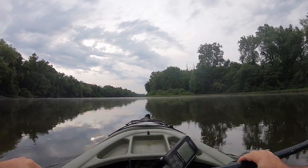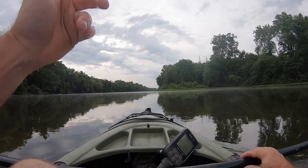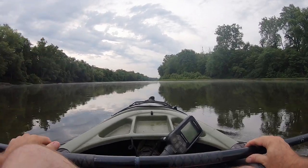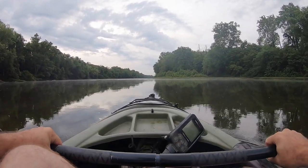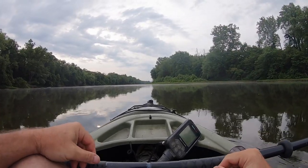Well, here we are today. It's a beautiful day out, sun just coming up, probably 7:30. Going down to an old ford here in the river to see what we can find.